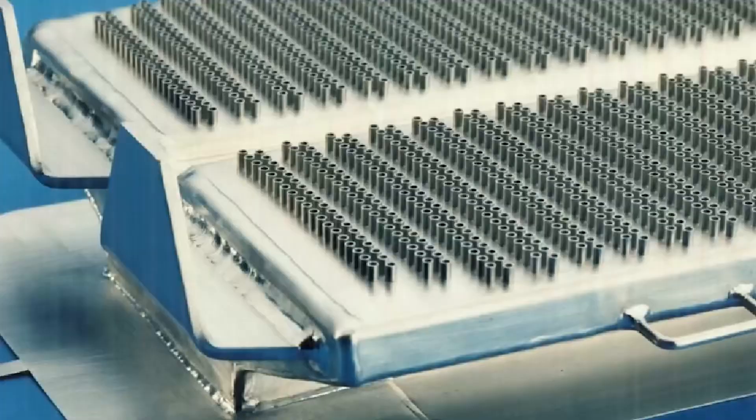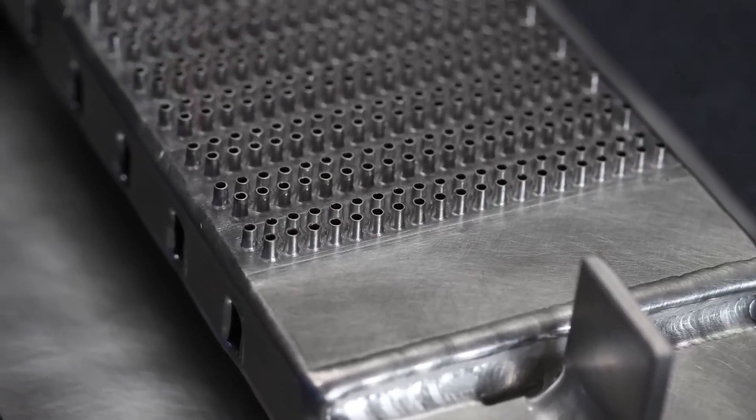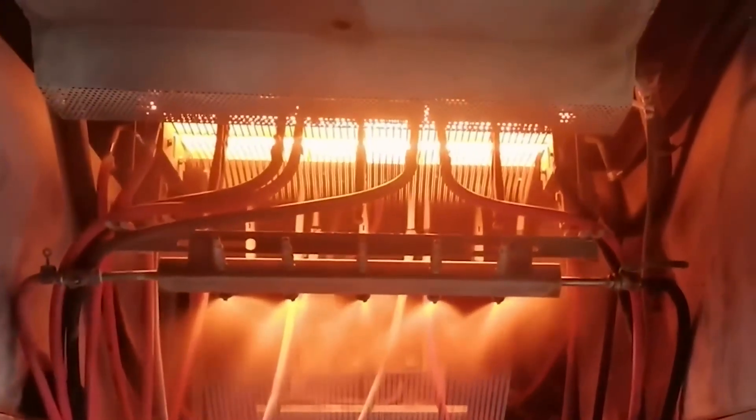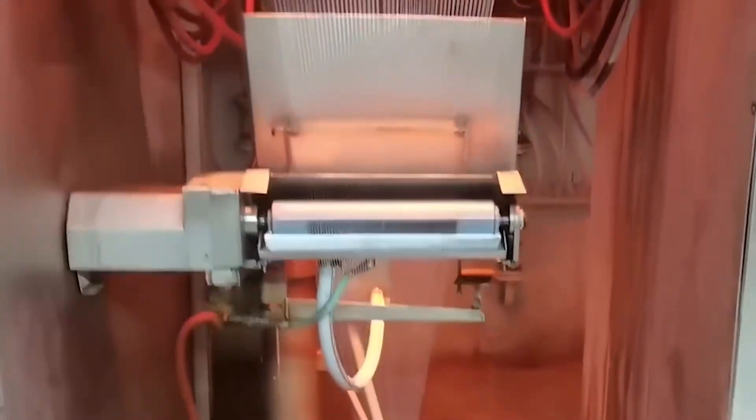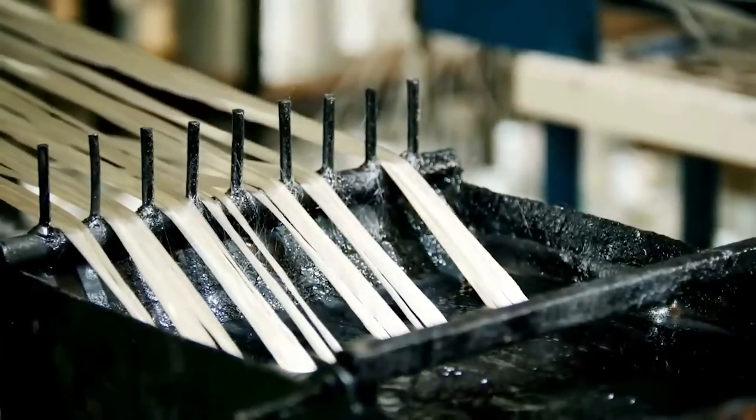The mixture is melted in furnaces at approximately 1400 degrees Celsius, forming liquid glass. This material then passes through bushings, which are platinum plates with micro holes. Under mechanical tension, the glass flows through the holes, forming continuous filaments, which are quickly cooled with water. The drawing speed can reach up to 3000 meters per minute, and the abrupt cooling prevents crystallization, maintaining the amorphous structure of the glass. Before winding, the fibers receive a coating or sizing based on silane, which promotes adhesion to the subsequent resin and protects against abrasion.